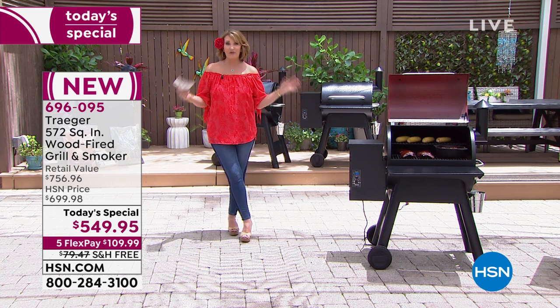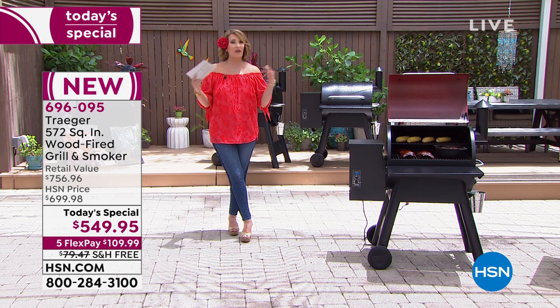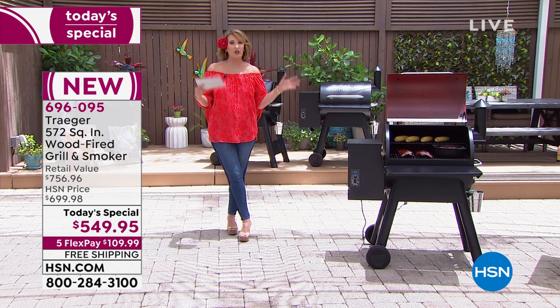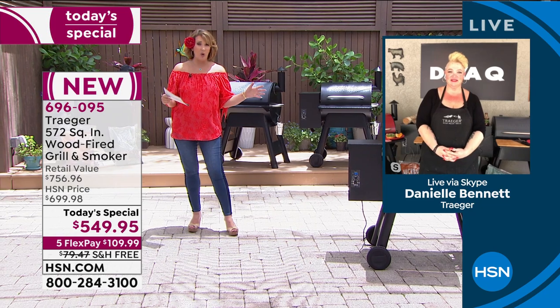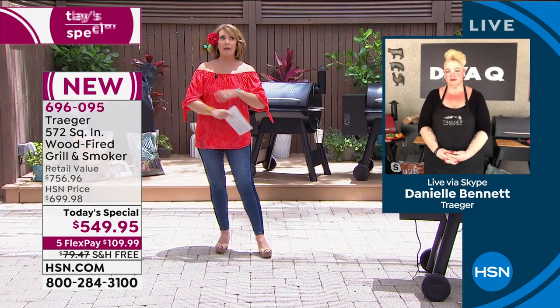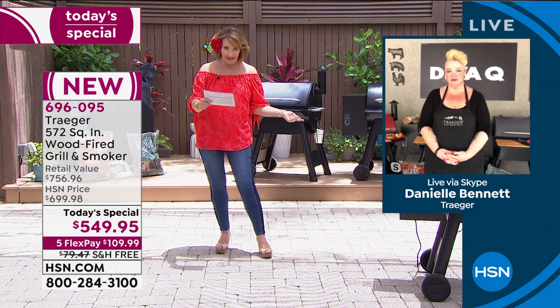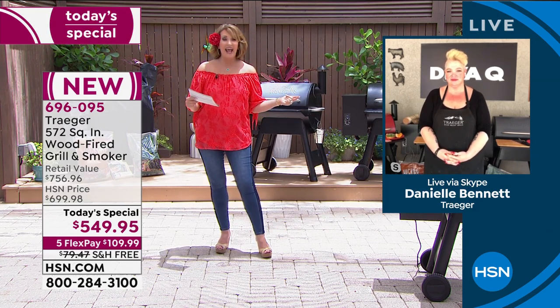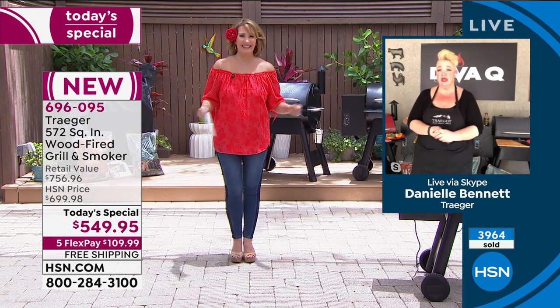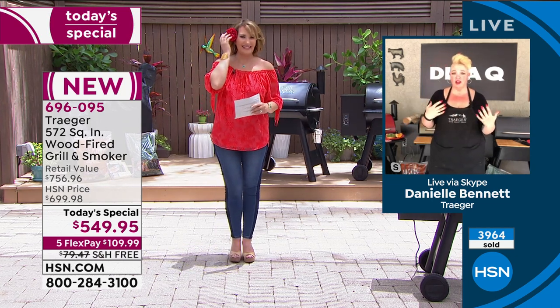Today on HSN it has been a runaway hit with the final few hundred available in graphite or black. For those just stopping in: our special guest is Diva Q — she's won over 400 barbecue and grill awards and multiple master grand champion awards. She has over 20 Traeger grills personally.